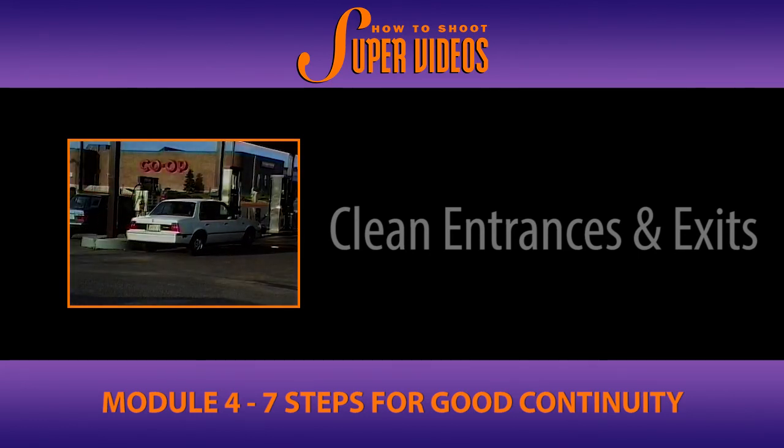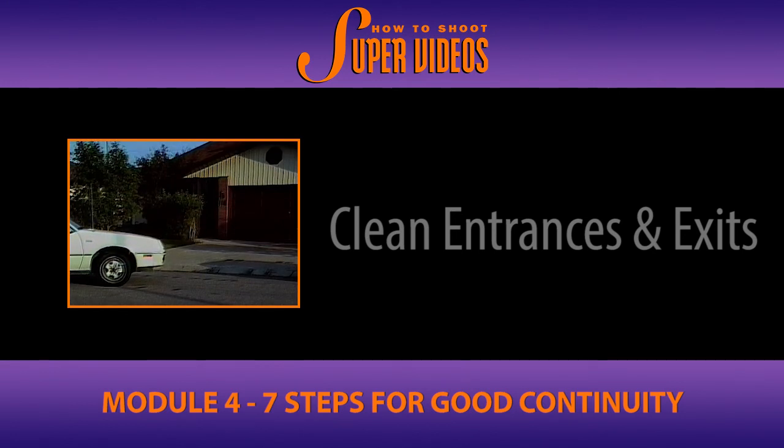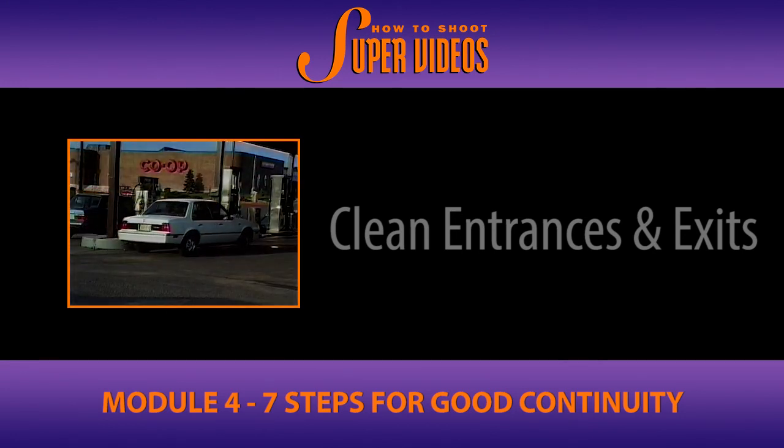So the appearance of the car here at the gas station is acceptable. But if we don't give the first shot a clean exit, we definitely need to allow for a clean entrance at the gas station to have proper continuity.